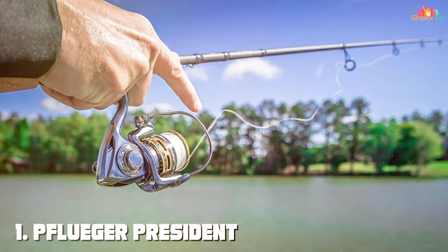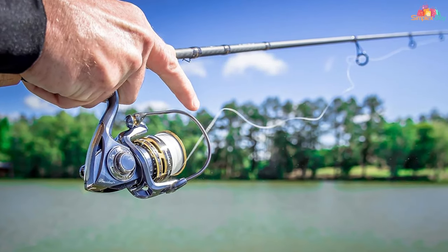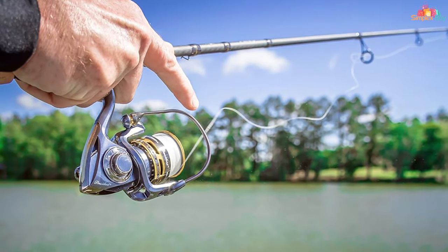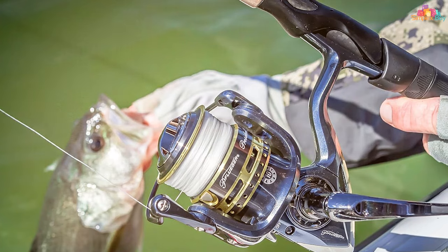Number 1. Pflüger President's spinning reel is a masterpiece of engineering, blending classic design with modern technology. Its lightweight graphite body and rotor provide a solid foundation without adding unnecessary weight, making it perfect for those long days on the water.